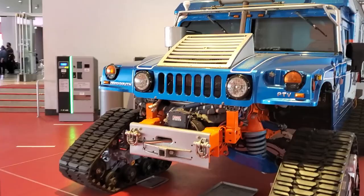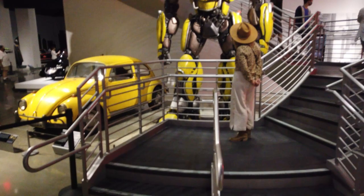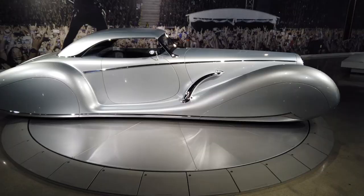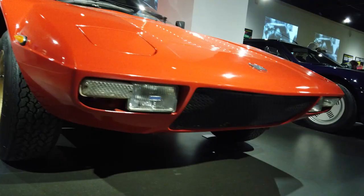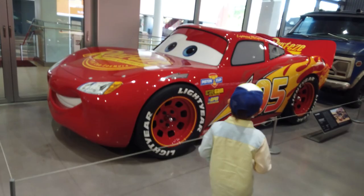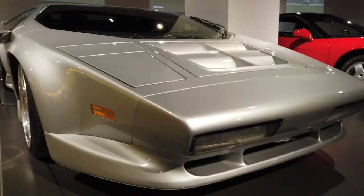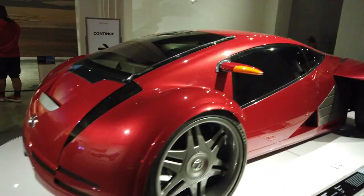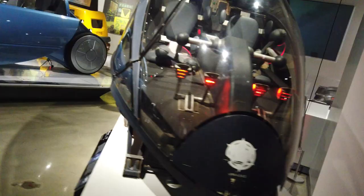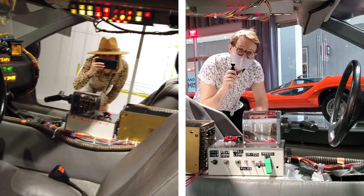Inside the Petersen Museum there are three levels with different car exhibits. There is also a basement known as the vault with about 250 cars, but since they don't allow children under 10 and I don't care that much about cars myself, we'll probably pay a visit in about six years or so. The three levels are more than enough for a very lovely walk — there are old cars, concept cars, supercars, F1, hot rods, and cars from movies like Blade Runner and Minority Report, which turned out to be my most favorite exhibition of all.